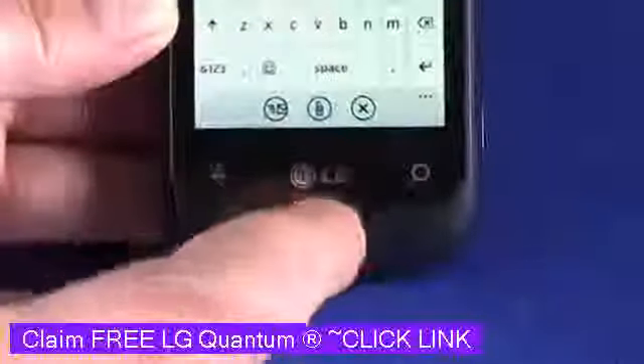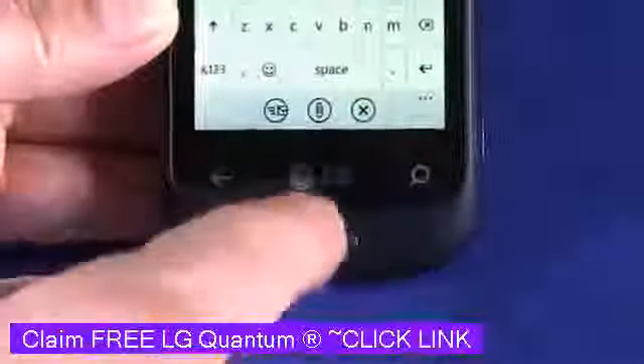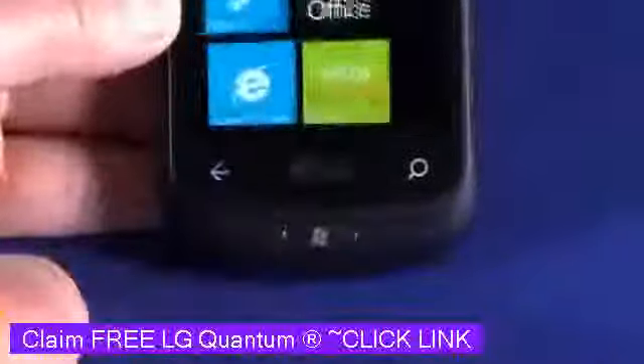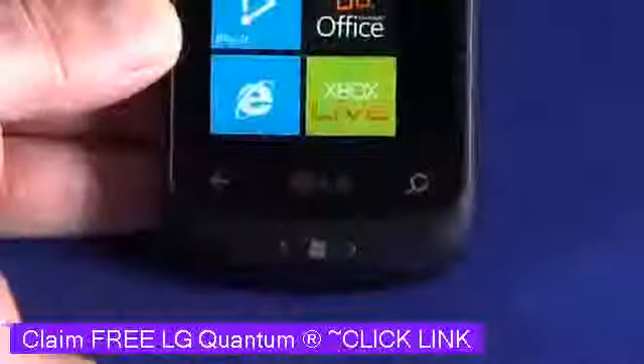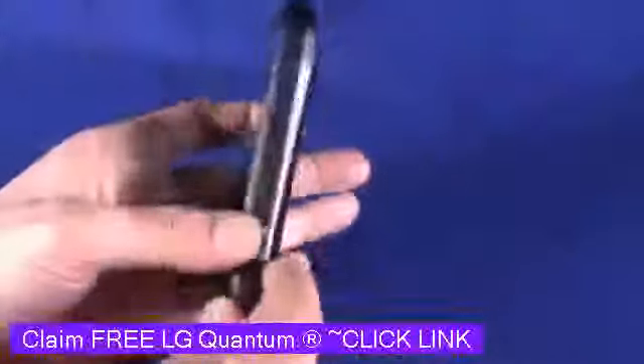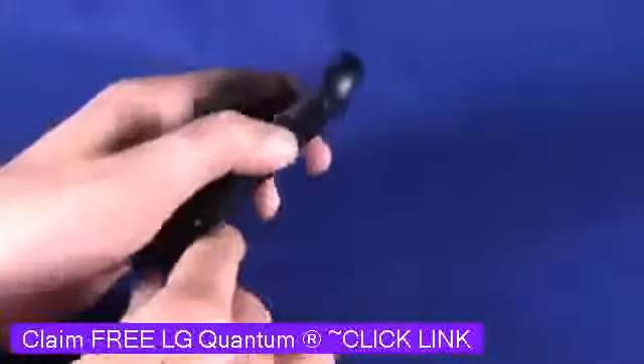On the phone, we have a hardware Windows button, which we'll use to go back to the home screen at any time. We also have capacitive touch buttons for back and for search. On the side of the device, we have a volume up and down rocker and a dedicated camera button.